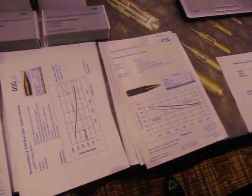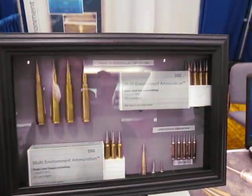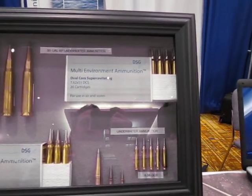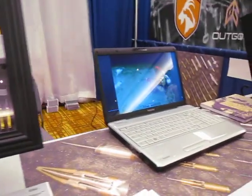We understand the way in which a bullet travels in air and water. Our bullets actually operate in air as conventional rounds — they're spin-stabilised. But when they enter water, they use the cavity to stabilise themselves.